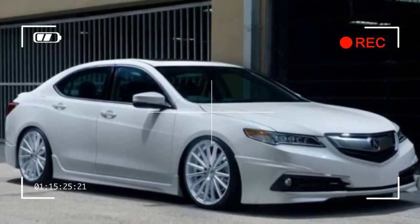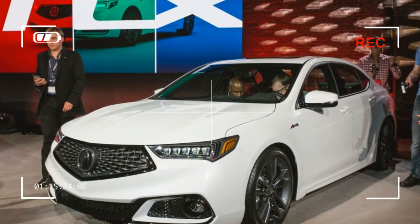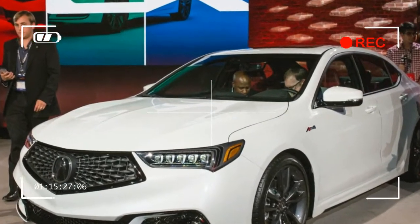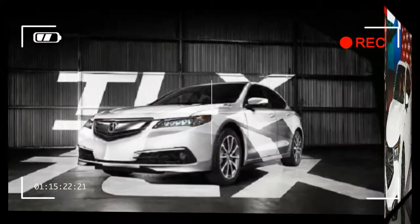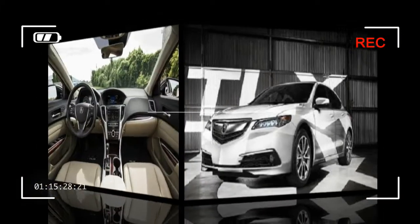All TLX models get a redesigned infotainment system. It still uses two screens, but Acura claims it has quicker response times and a more logical menu structure, and it supports Android Auto and Apple CarPlay.